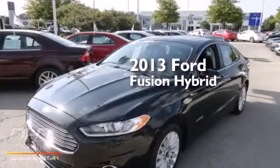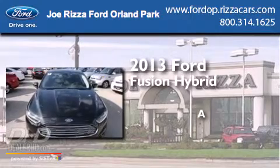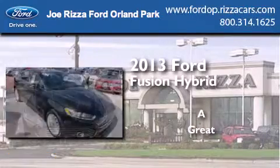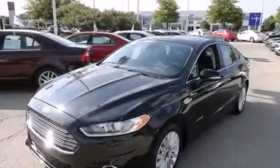This is a 2013 Ford Fusion Hybrid. Contact us today to schedule your opportunity to see this automobile in person.